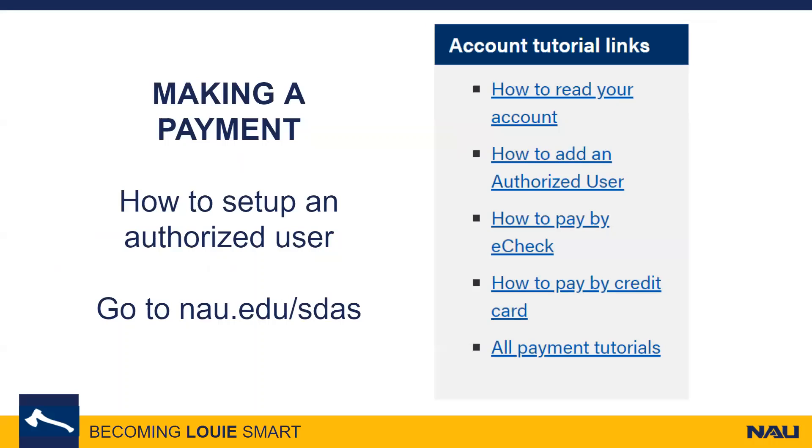An option that NEU offers are authorized users. Because NEU values information security, we encourage you to never share your login information for your Louie account with your friends or family. We do understand that family may have questions about your account and may even help you make payments. Setting up an authorized user allows these people to view your charges and make payments with their own unique login information, while maintaining your privacy, as your academic and personal information on your Louie account is not on their authorized user accounts.